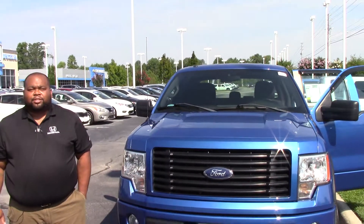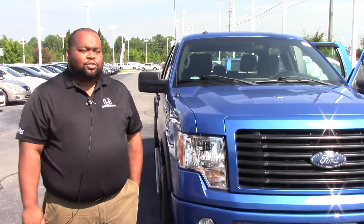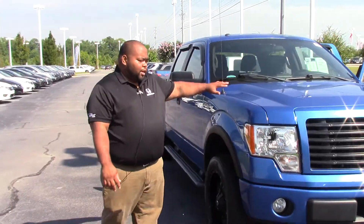Hey folks, Dynamic Cabe here at Hubert Vester-Hondas. We'd like to show you this beautiful 2014 Ford F-150 STX Super Crew Cab. Beautiful blue color — come on down.